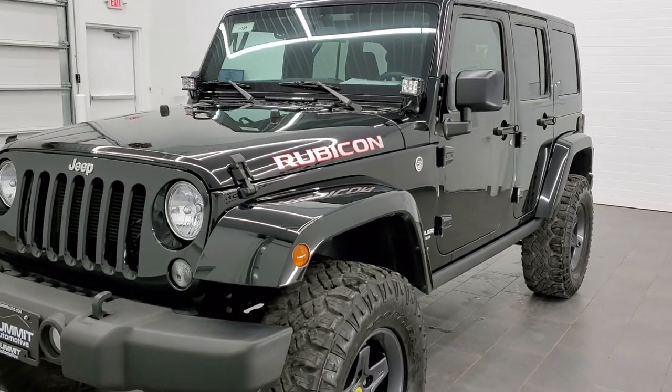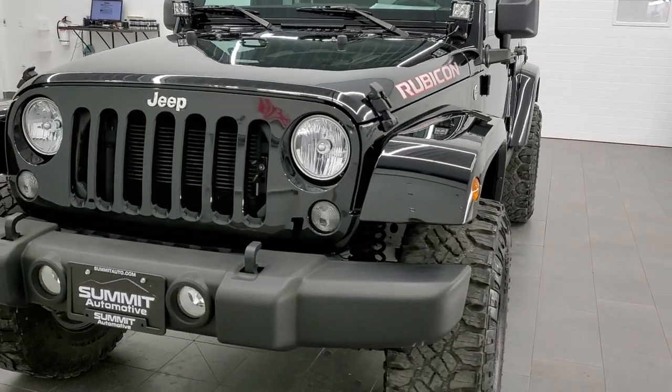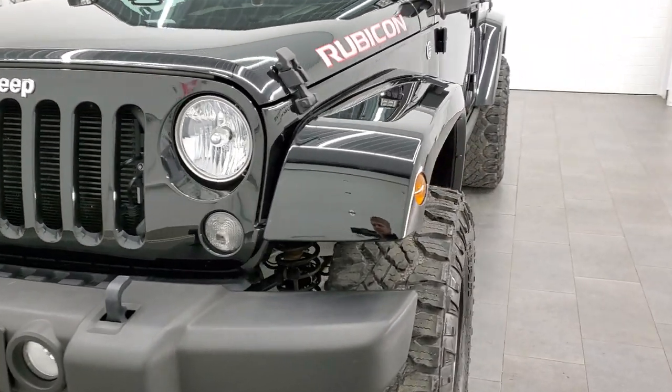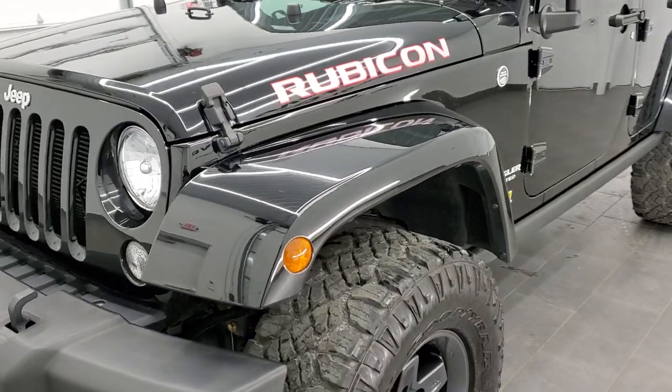You will notice that it does have AEV wheels. It also has an AEV lift, and it has the AEV rear bumper and tire carrier on it. Black clear coat is the color.